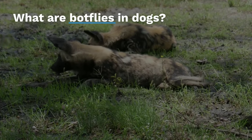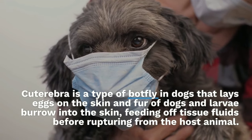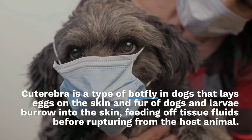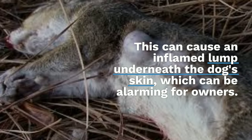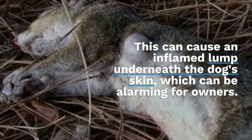Cuterebra is a type of botfly in dogs that lays eggs on the skin and fur of dogs. The larvae burrow into the skin, feeding off tissue fluids before rupturing from the host animal. This can cause an inflamed lump underneath the dog's skin, which can be alarming for owners.